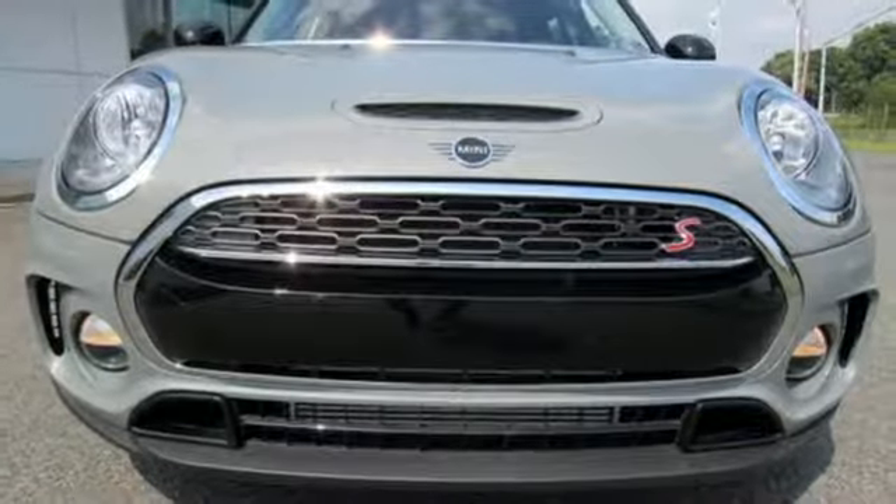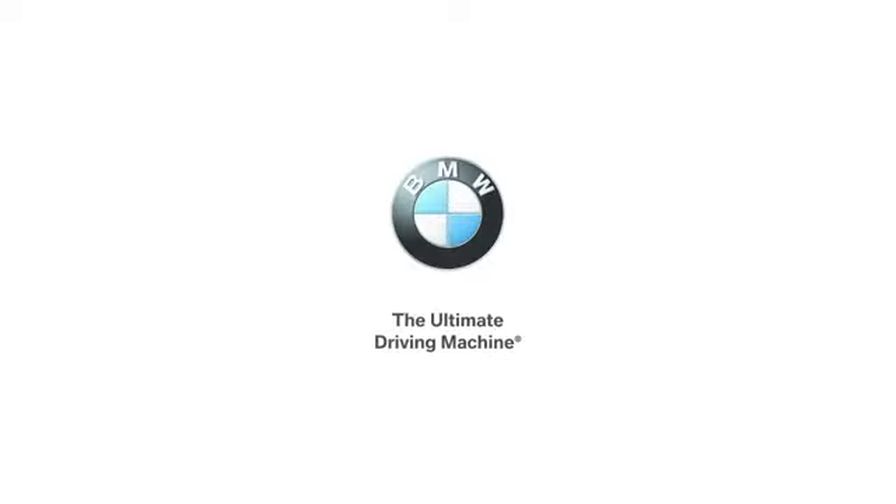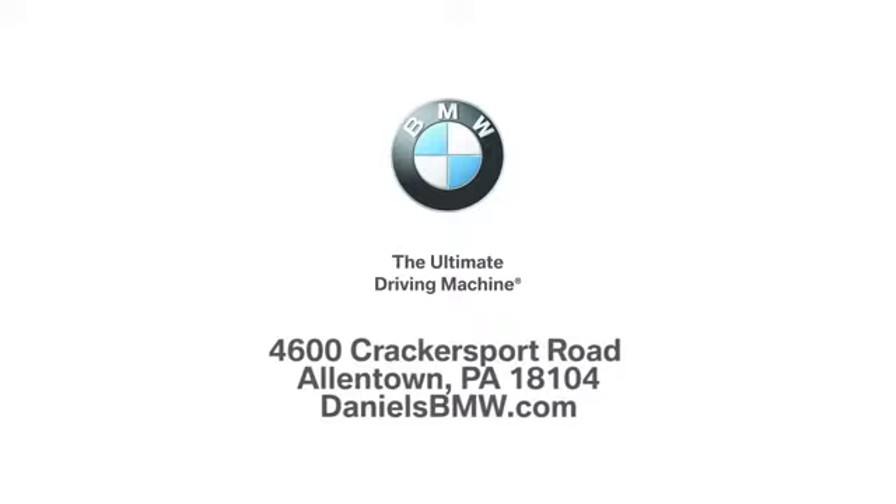Efficiency, fun, and freedom. Welcome to MINI. Hurry in today for a test drive. Welcome to Daniel's BMW at 4600 Cracker Sport Road in Allentown, Pennsylvania.